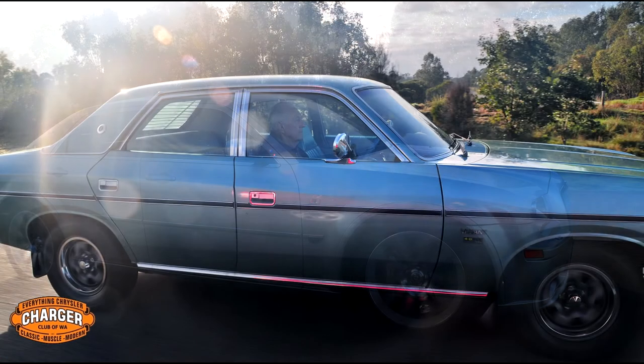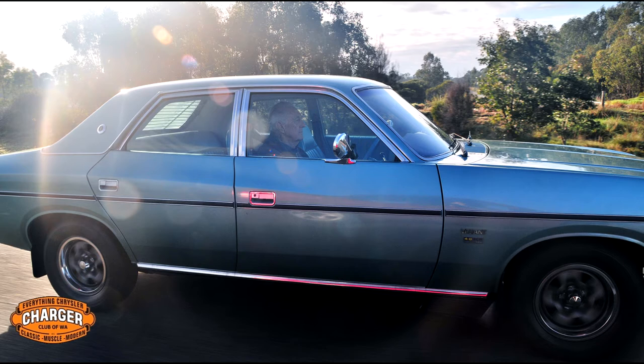A couple more cars joined in the convoy along the way. Thanks again to Kim Belcastro for these pictures.